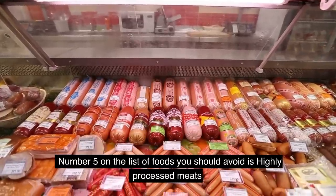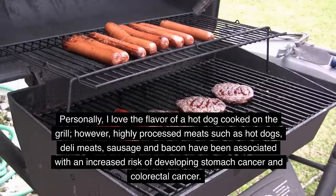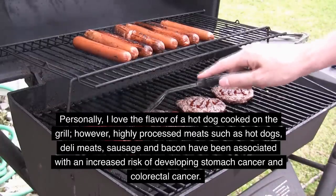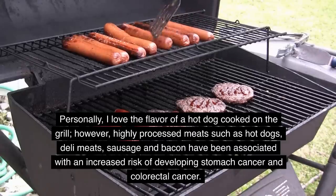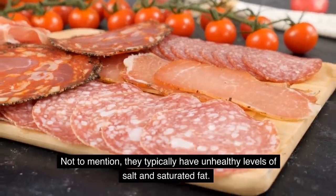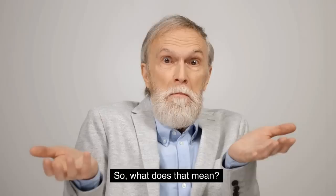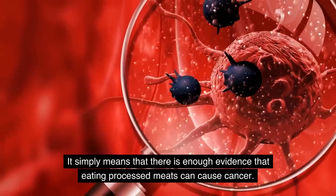Number five on the list of foods you should avoid is highly processed meats. Personally, I love the flavor of a hot dog cooked on the grill. However, highly processed meats such as hot dogs, deli meat, sausage, and bacon have been associated with an increased risk of developing stomach cancer and colorectal cancer. Not to mention, they typically have unhealthy levels of salt and saturated fat. The World Health Organization classified processed meat as a Group 1 carcinogen, which simply means there's enough evidence that eating processed meats can cause cancer.